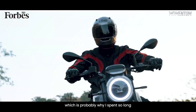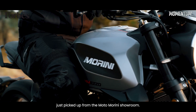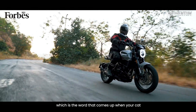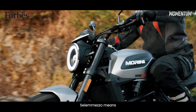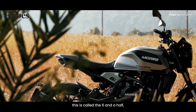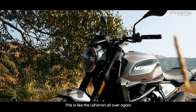They do, which is probably why I spent so long simply gawking at what I had just picked up from the Moto Morini showroom. This is the Ciemezzo — six and a half — which is the word that comes up when your cat sits on your keyboard. For real though, Ciemezzo means six and a half, or at least that's according to Google Translate. So in effect, this is called the Six and a Half, Six and a Half — this is like the LaFerrari all over again.